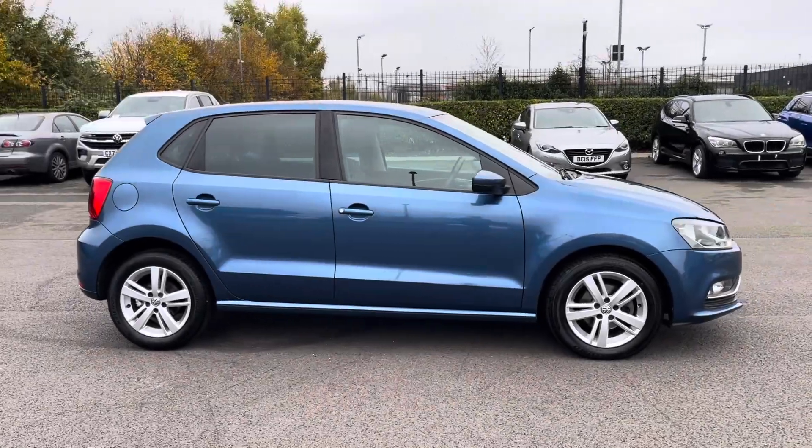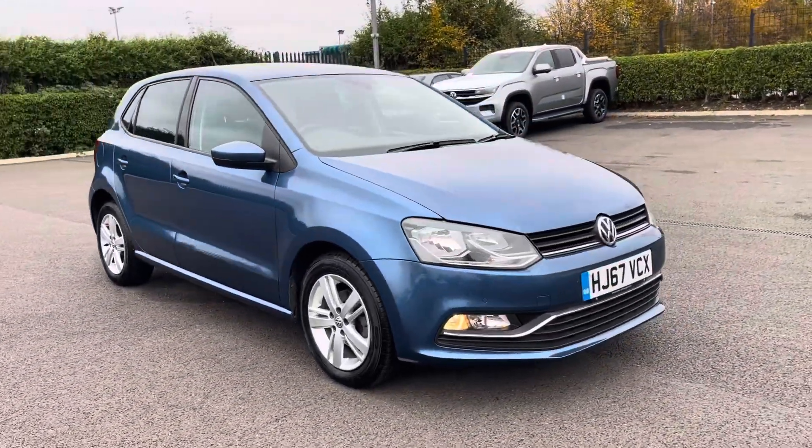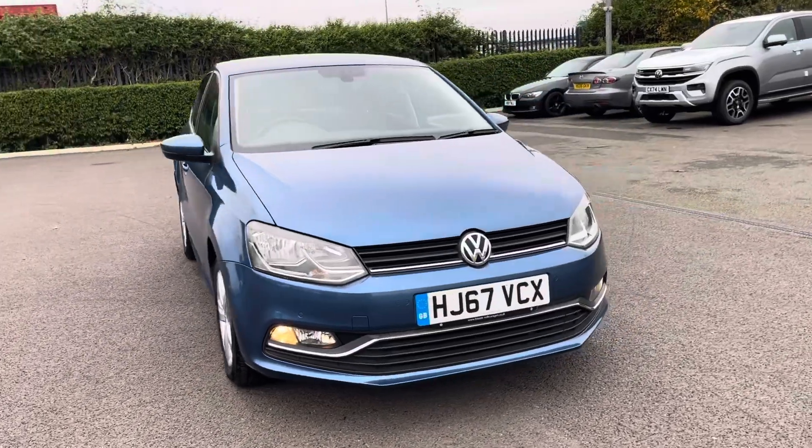Thank you for watching this walkthrough video of the Volkswagen Polo Match Edition. If you'd like any more information on this vehicle, please contact our sales team here at Motor Match Chester.